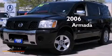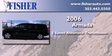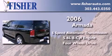This is a 2006 Nissan Armada. This SUV has a 5-speed automatic transmission, a 5.6-liter V8, and the added safety and control of 4-wheel drive.